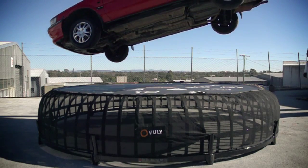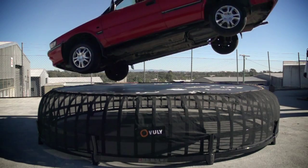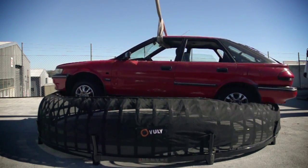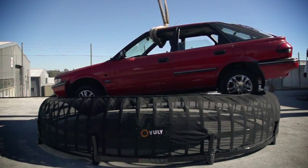A car like this is designed for the road — it's solid and heavy to protect the passengers inside. The Thunder works in much the same way: its heavy frame and reliable safety system is designed to protect those inside.